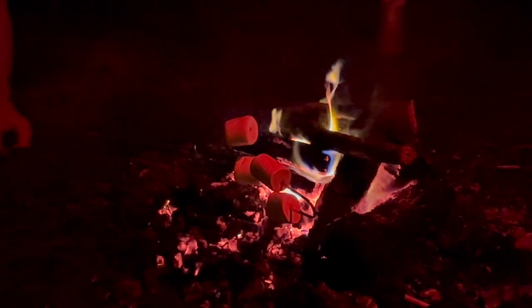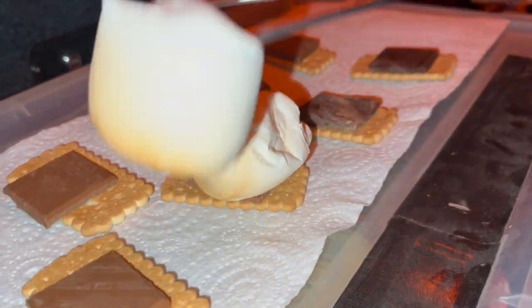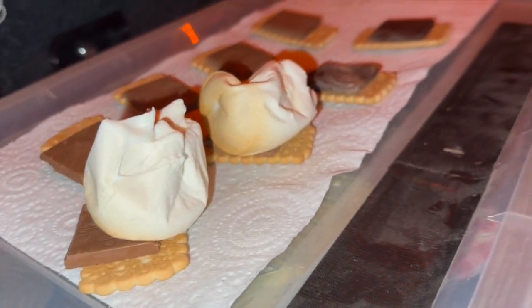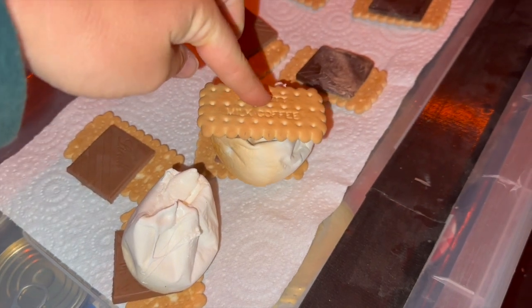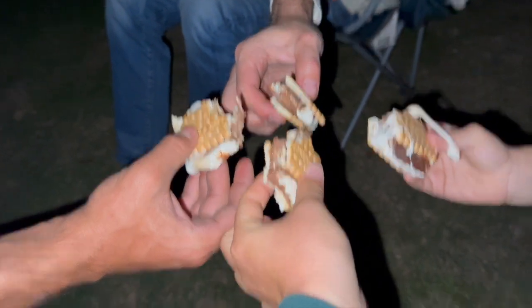I like my marshmallows crispy on the outside, soft on the inside — soft and crunchy at the same time. Making some s'mores. Oh, look at that — so good and I didn't even taste it yet. Now we wait for the chocolate to melt a little. Half-finished s'mores but cheers guys!